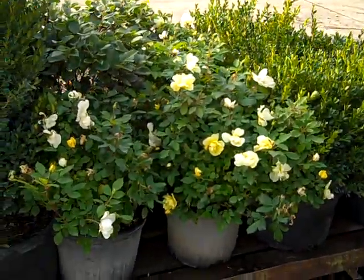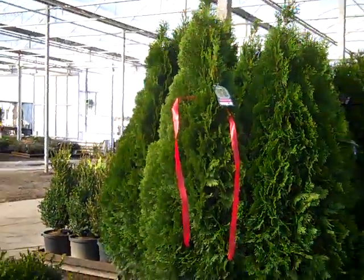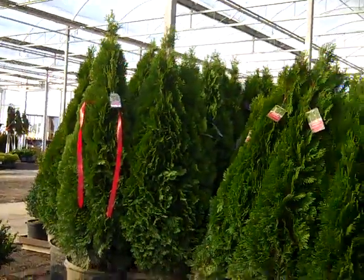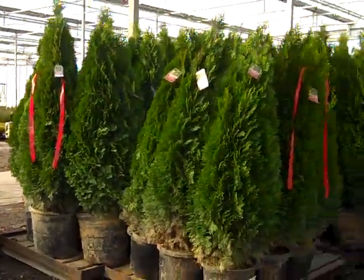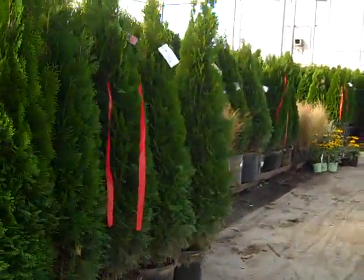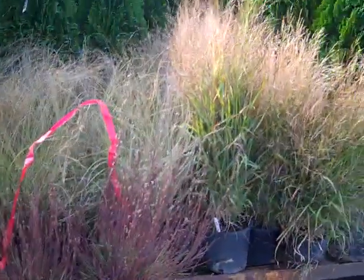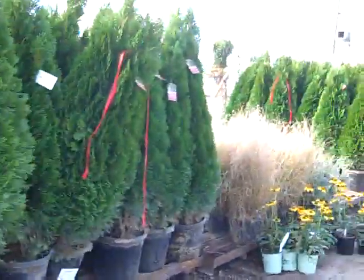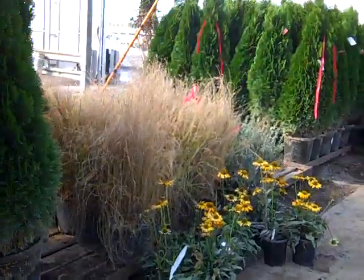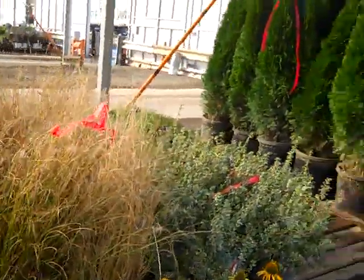Roses are looking gorgeous — this is a sunny knockout. We can see the perspective of 7s and 15 gallons on these emerald greens, great color and values. Grasses are looking phenomenal. Still have echinacea, sedums, and a lot of perennials still showing fall color.